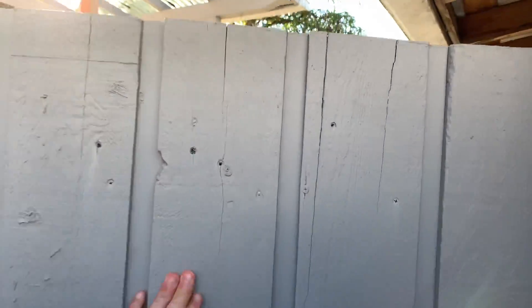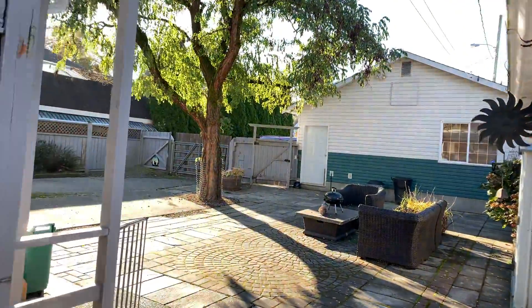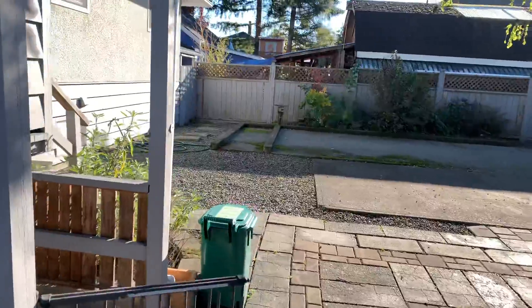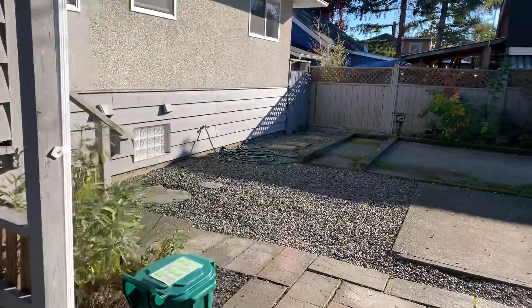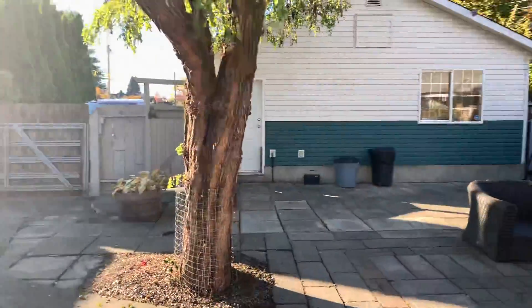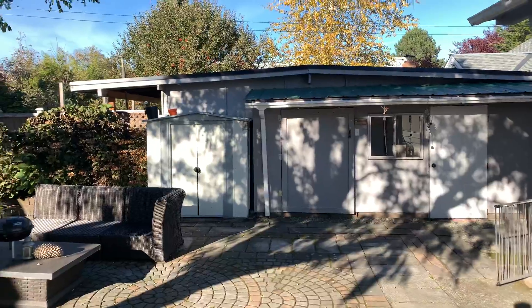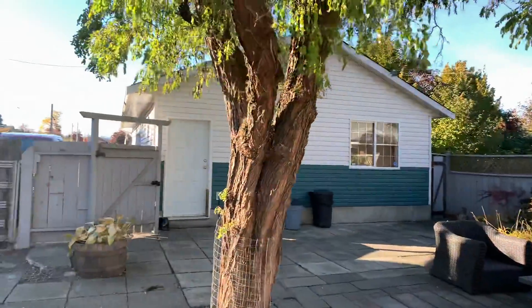The backyard though is really wonderful. If you have a large trailer or an RV, a boat, something like that, you've got a gate and a nice poured pad. You've got a couple of little sheds that open up for lawnmower, that kind of stuff. And there's a big, beautiful tree in the backyard.